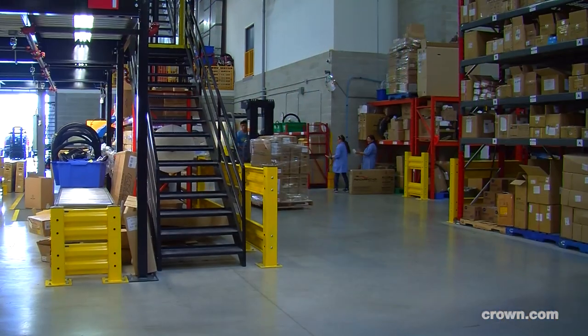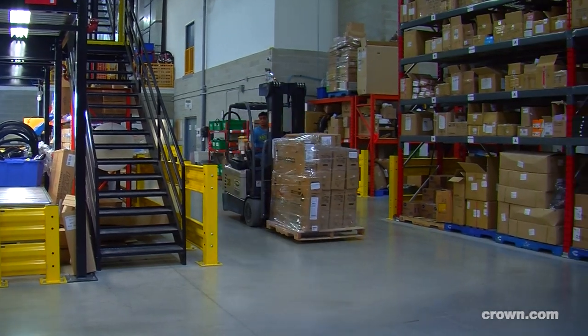My name is Martin McDonald. I'm with Lift2Play Sports Group in Toronto, Canada. I'm the operations manager here. We've picked up the Crown forklift SC5200.